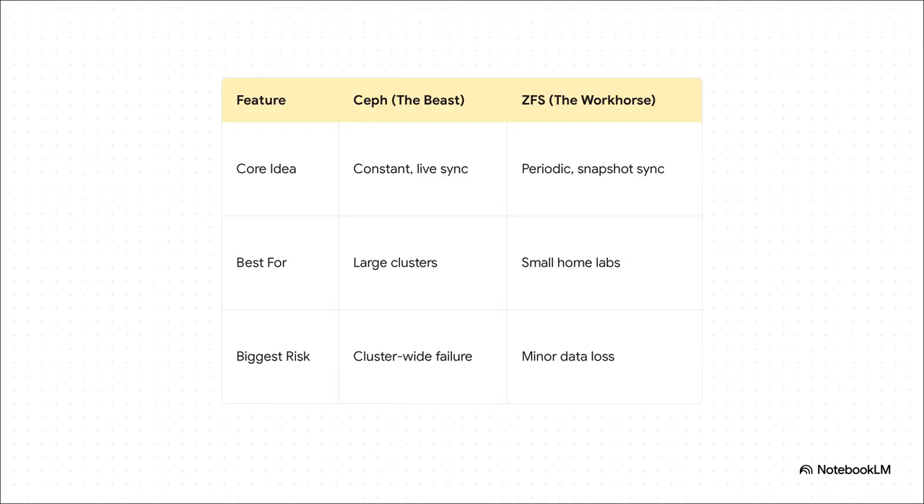Putting these two head-to-head: Ceph gives you constant live synchronization, best for huge, demanding clusters. ZFS uses periodic snapshots, perfect for smaller, efficient home labs. But look at the biggest risk for each: with Ceph, you risk a total, spectacular, cluster-wide failure. With ZFS, you risk some minor data loss. It's a classic trade-off between raw power and containing the risk.